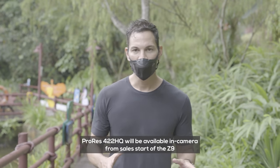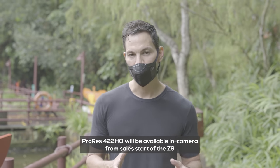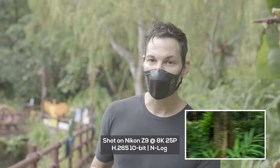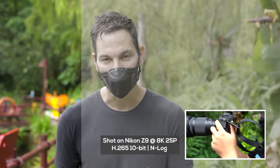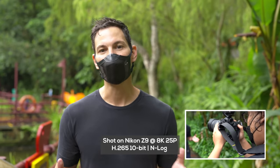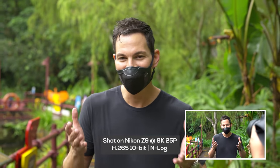ProRes will be available on this camera soon after launch, but right now you have HLG and N-Log. We're shooting N-Log right now — H.265 10-bit internal at 8K 25p. This is pretty damn impressive for a mirrorless camera system.